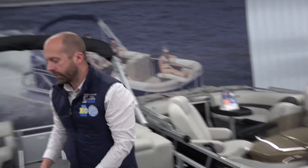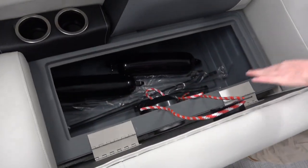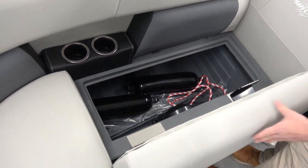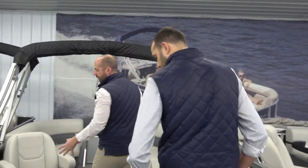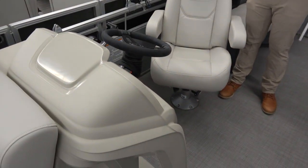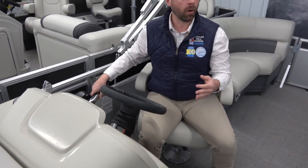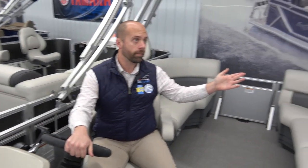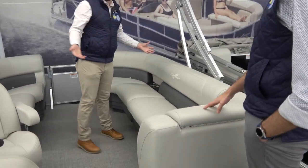We pop up another seat to show the storage, where you can see fenders, dock line, anchor — everything fits right under the seat. A safety package is included with everything we do here at Charles Mill Marina. It's not quite as plush as the last couple boats but really well put together — plastic helm, tilt steering wheel, rigged with a Yamaha motor for a very reliable option.